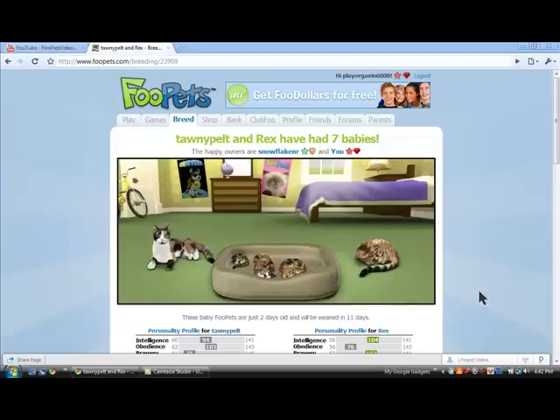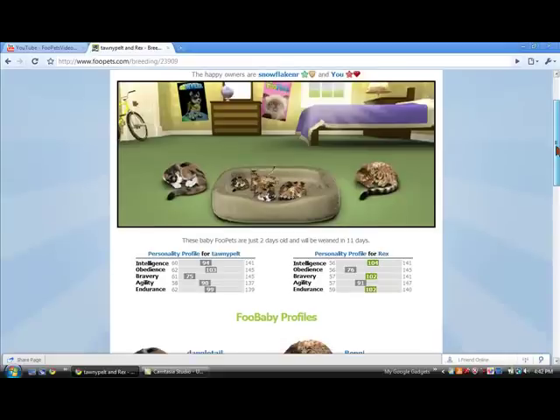Hello YouTube, this is Food Pets Videos, and today I am going to show you my kits. I've had 7, and I own 4. Let me go on with the details — let's commence with the video.